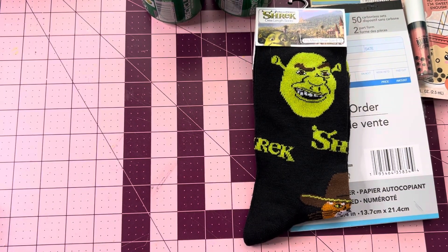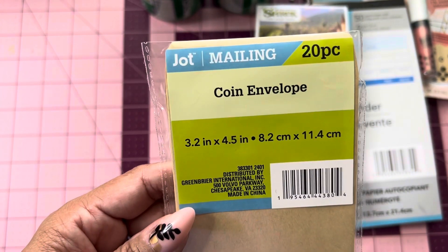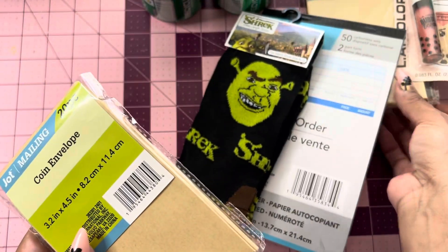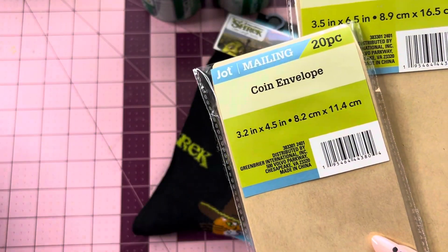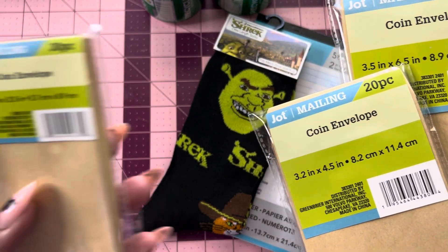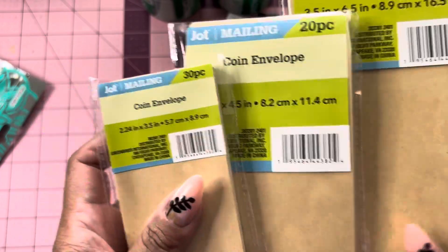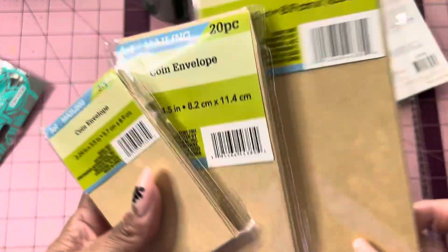I did find a 20-piece from Jot — the coin envelopes. These are 3.2 inches by 4.5 inches, so these are the medium size. And then I did find a tiny one as well from Jot — the coin envelopes — these are 2.24 inches by 3.5 inches. So you get all three sizes right here. Really cool little envelopes to put in your junk journals.